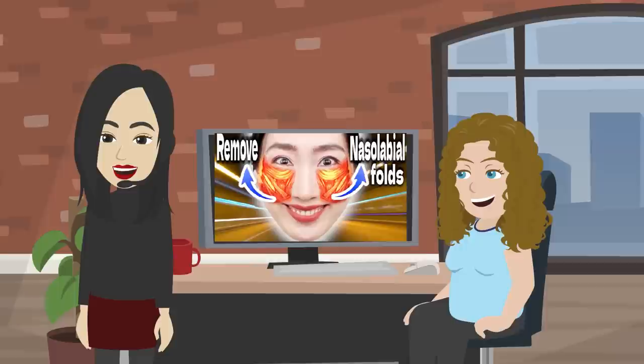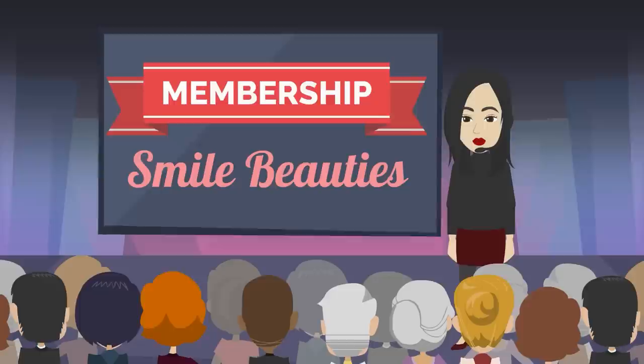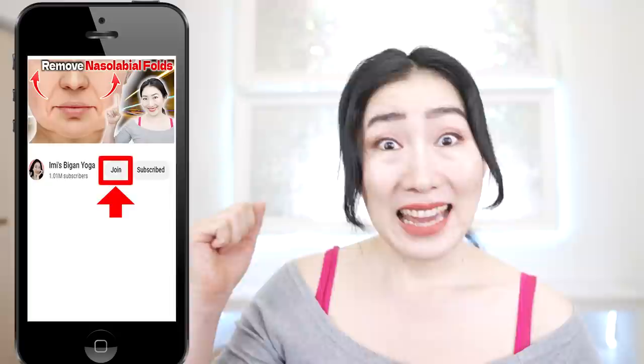Please subscribe to this channel to make it a habit! For those who want to make Imitsu Vigan Yoga a more enjoyable habit, we have a YouTube membership called Smile Beauties. To become a member of Smile Beauties, hit the join button next to the subscribe button. Let's get 20 years younger with me! Here we go!